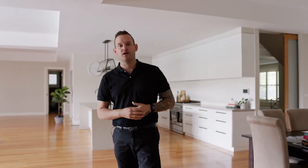Do you know what to do at a final inspection before you get handed the keys on your new property you've bought? Exciting times.